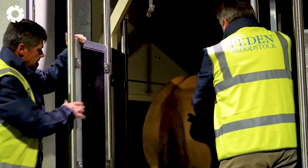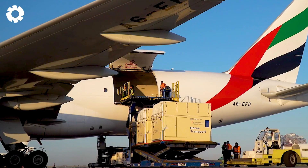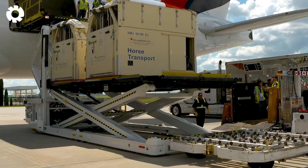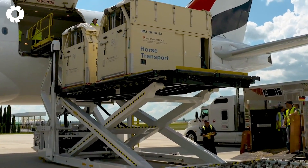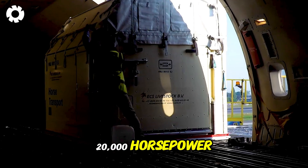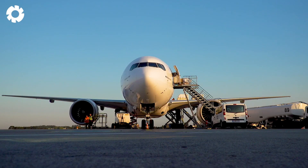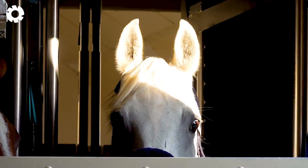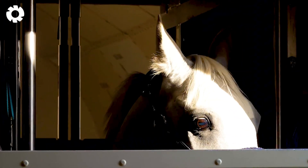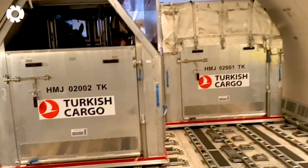Accompanying the flight transporting the world's largest horses, each horse is meticulously cared for aboard the plane. The aircraft's engine, with a power of 20,000 horsepower, operates smoothly, ensuring a seamless flight. Experts constantly monitor the health of the horses, ensuring they remain in good condition throughout the long journey.